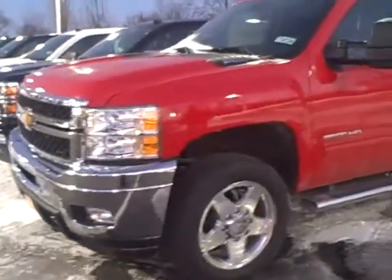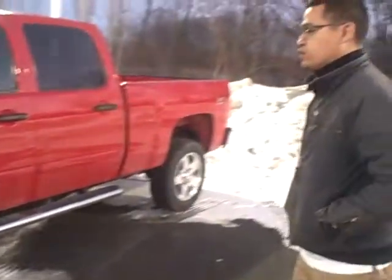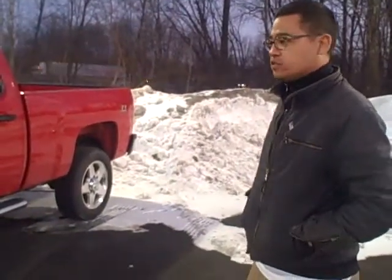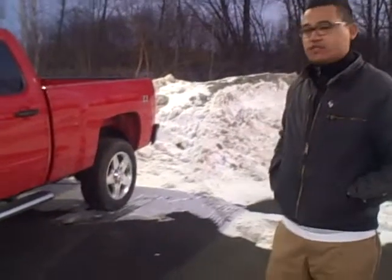This truck is a four wheel drive. What's nice about this is it's the LT package. It comes with the running boards and has the 18 inch chrome wheels. This is a four wheel drive with the Z71, which gives you the off-road package. You'll be able to throw this at any type of off-road situation, and still tow.